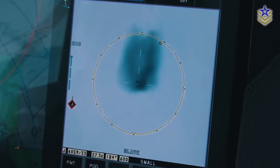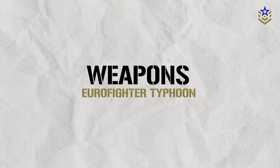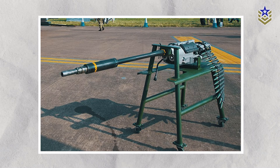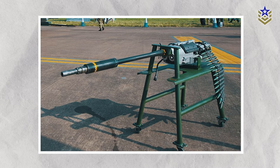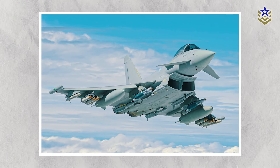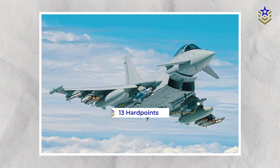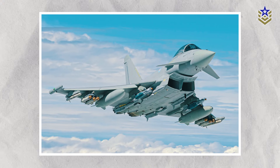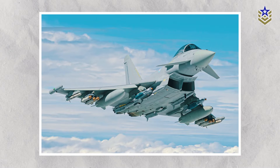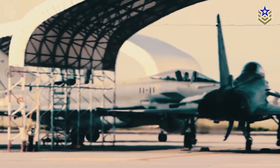Three multifunction color head-down displays show tactical information and digital maps. The Eurofighter Typhoon houses an internally mounted Mauser BK 27mm gun utilizing a revolver gun system, with 13 hardpoints for weapon attachment — four under each wing and five under the fuselage. The aircraft features an armament control system for weapon selection, firing, and monitoring.